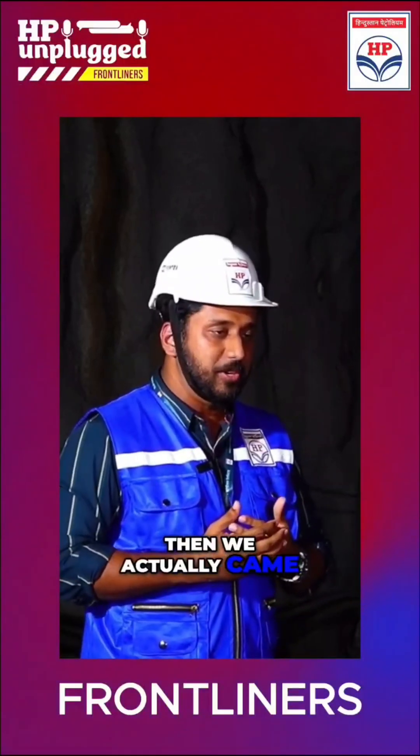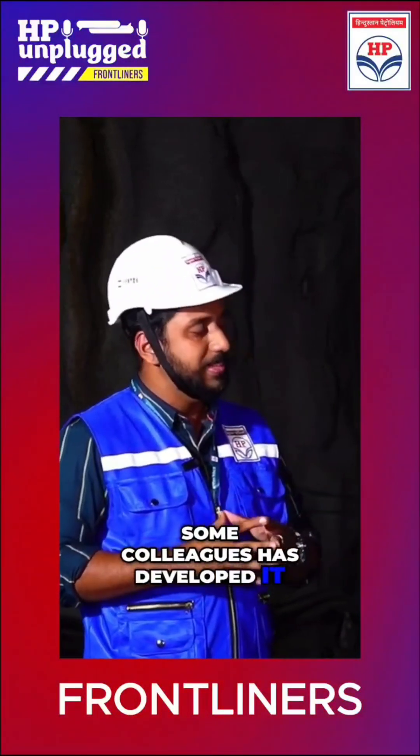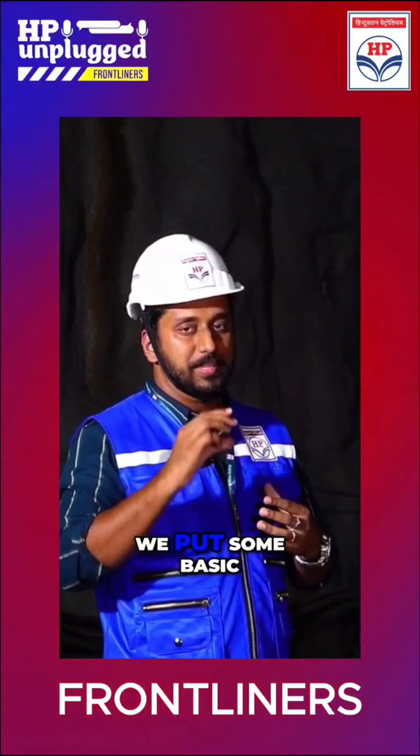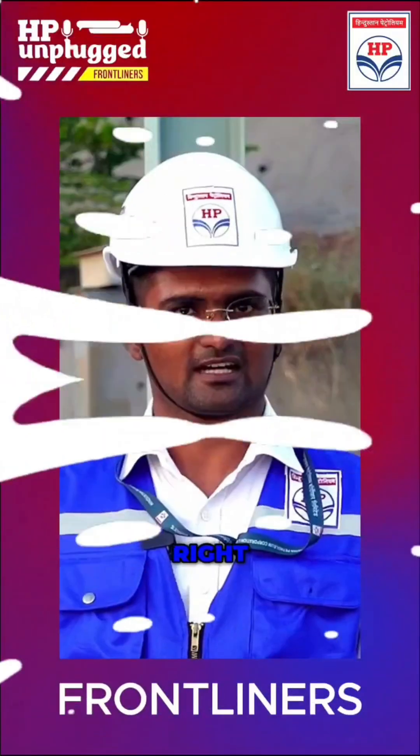Then we actually came out with an in-house solution. Myself and some colleagues developed it. We put some basic QR codes — simple QR codes for the ID cards as well as for the vehicles.